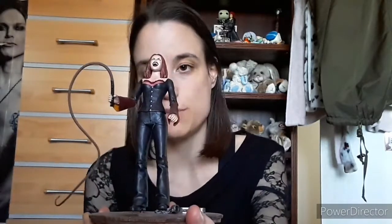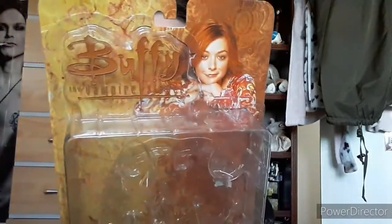Starting with Buffy merchandise figures, first up is Vampire Willow. She cost around £17.50 to £20 and she came with the box. Twenty pounds is reasonably priced because Buffy figures can go for a lot. I particularly wanted the Vampire Willow because she's got her vampire face and it's from Doppelgangland. The box is in really good condition.